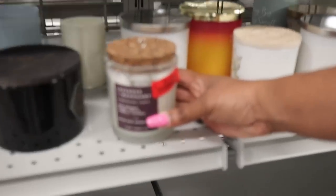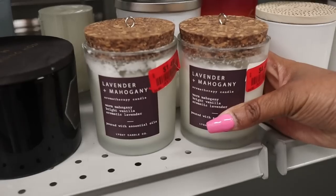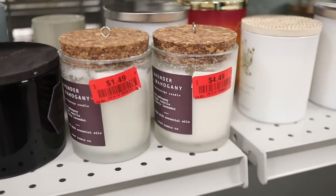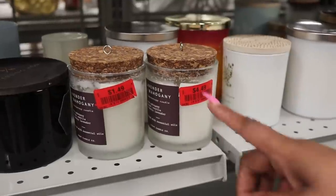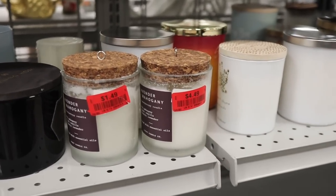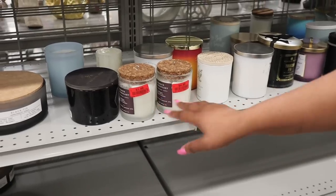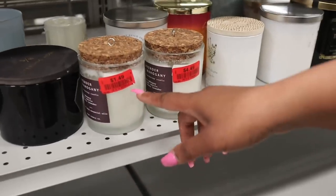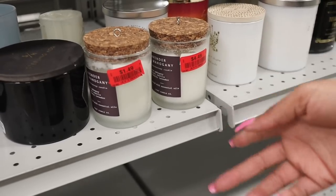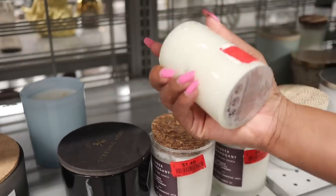Look at this one — $1.49. Is that the same as the one I have? They look the same. Since one is $1.49 and one is $4.49 — this may not be the case, but maybe they haven't gotten a chance to mark down some of the other stuff yet because they're doing multiple markdowns. Some stuff gets missed or overlooked. If I find two of the same things like this, I'm going to take them both to the register and try to get them for the same price. The good news is more things might be getting marked down sooner.